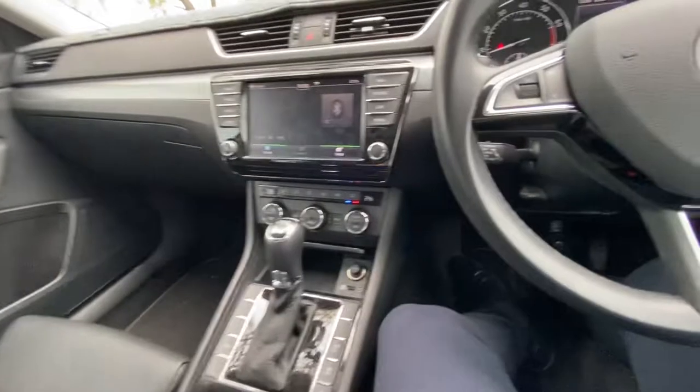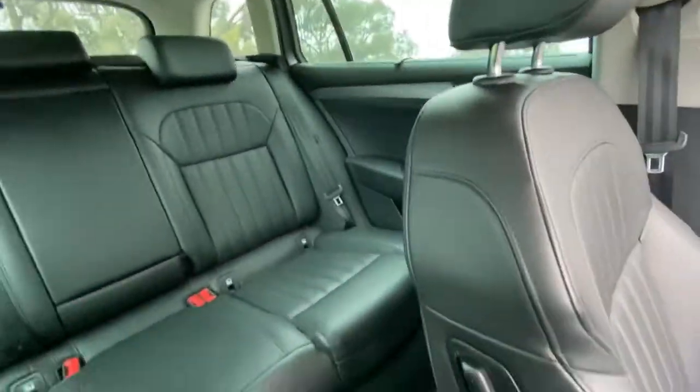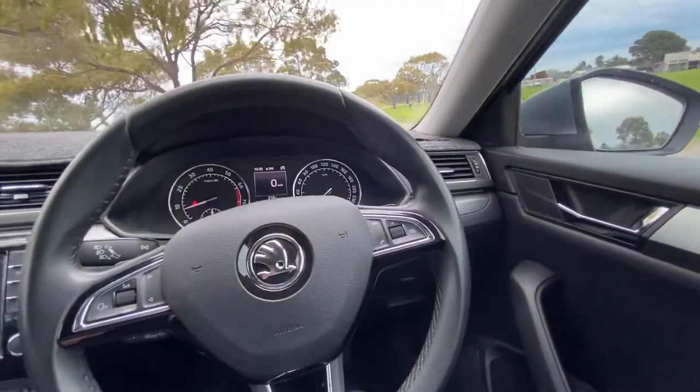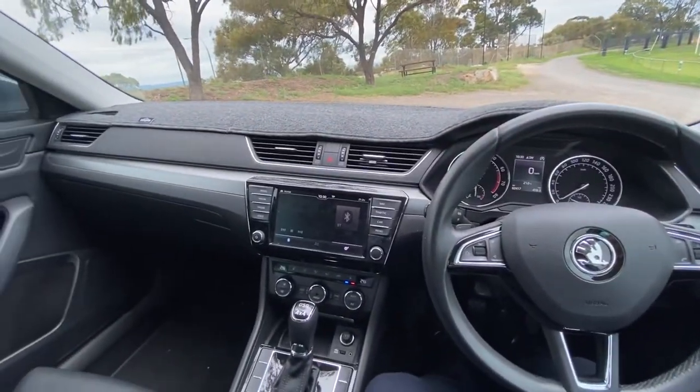So it's an incredible vehicle — brilliant to drive. Estate wagon, five-seater, full leather, heated and cooled throughout, all the modern safety and tech. It's just a stunning vehicle — I really do love this one. Just had to get a video out on it. Thanks, guys — bye!